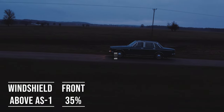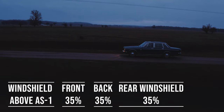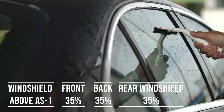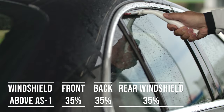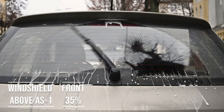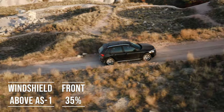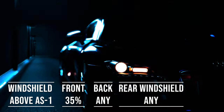When it comes to the back side and rear windshield, Kansas allows 35% darkness for these windows — great for added privacy and protection from the sun. The laws apply to multi-purpose vehicles as well: if you're driving an SUV, above the AS1 line can be tinted, the front side windows must allow over 35% light transmission, and you can use any tint darkness for the back side and rear windows.